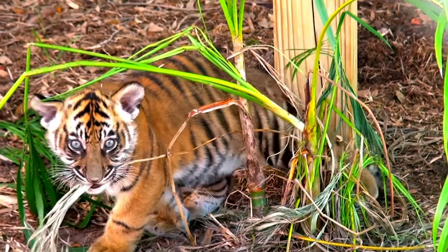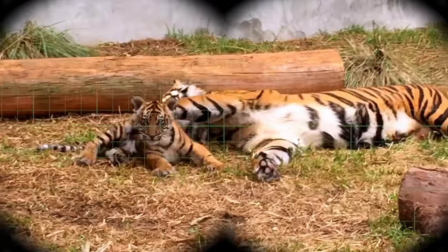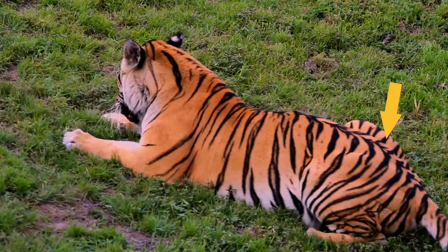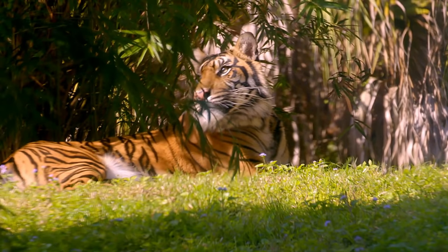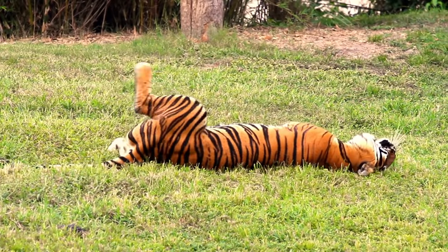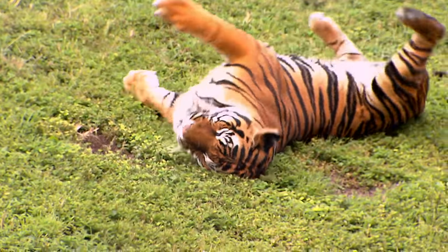We know tigers have stripes, but did you know that it's not just their fur? Let's look closer — their skin is striped, too. Sumatran tigers have more stripes than any other tigers. And the stripes aren't just beautiful; they look like shadows to help tigers hide in the forest and the tall grass. But when these big cats roll over, their tummies, chests, and inner legs are white.